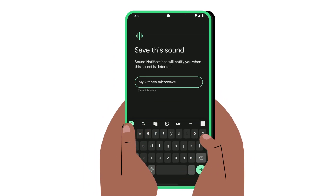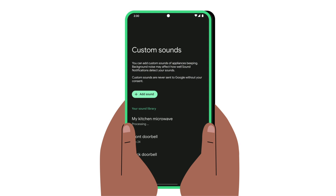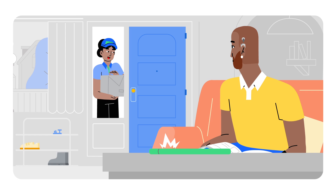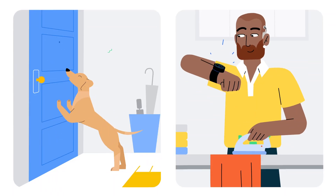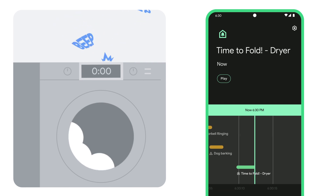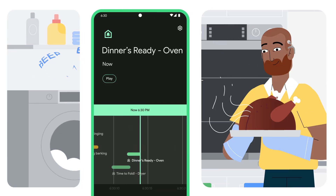Add a label and edit any time. And you can even personalize how you want to be notified — so you can see a flash when someone's knocking at the door, feel a buzz when Barker needs to go out, receive a notification telling you when the dryer is done, or when dinner is ready in the oven.